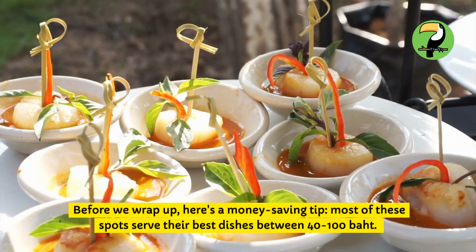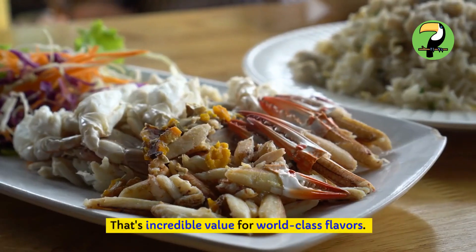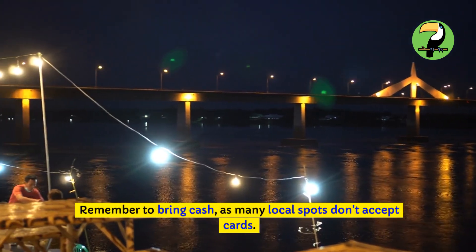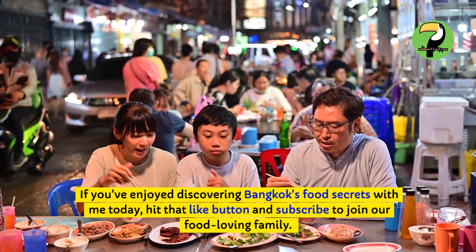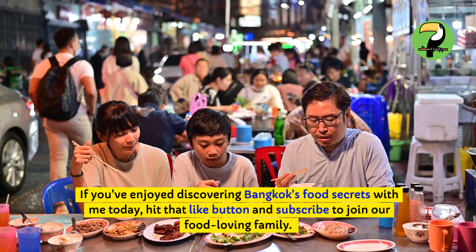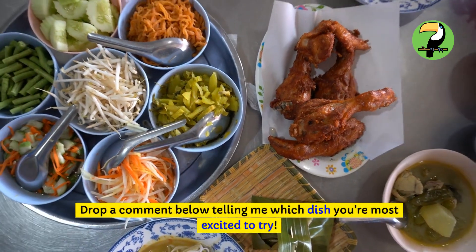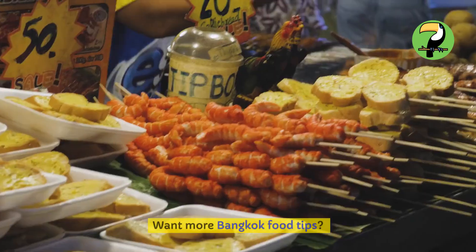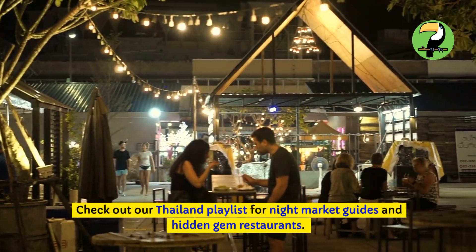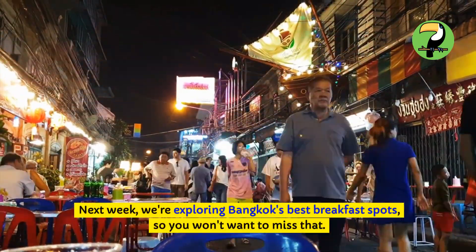Before we wrap up, here's a money-saving tip: most of these spots serve their best dishes between 40 to 100 baht — incredible value for world-class flavors. Remember to bring cash, as many local spots don't accept cards. If you've enjoyed discovering Bangkok's food secrets with me today, hit that like button and subscribe to join our food-loving family. Ring that notification bell to catch our weekly videos about Asian food adventures. Drop a comment below telling me which dish you're most excited to try. Check out our Thailand playlist for night market guides and hidden gem restaurants. Next week, we're exploring Bangkok's best breakfast spots, so you won't want to miss that.